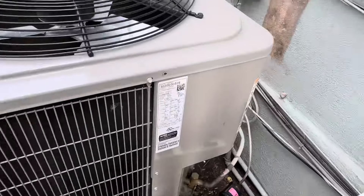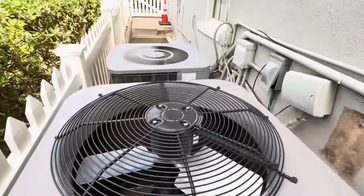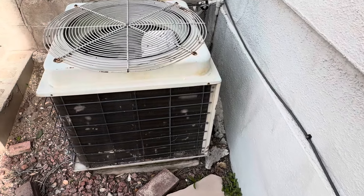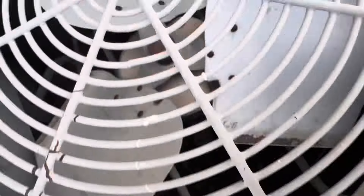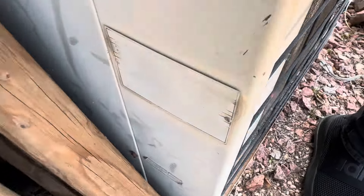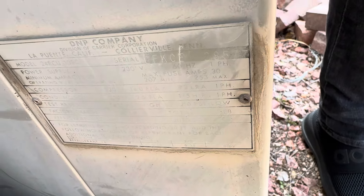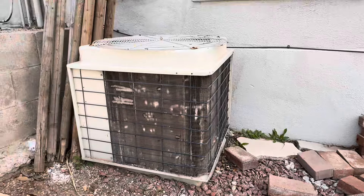Here we have a Bryant Legacy Line from 2022. We have a 2001 Temp Star. Here we have a very old unit — I believe this to be a Hile or something. I don't know — I'm gonna guess 1970s. This thing has seen better days. Oh, here's the data. This thing is a cool find, though. Thanks for watching.